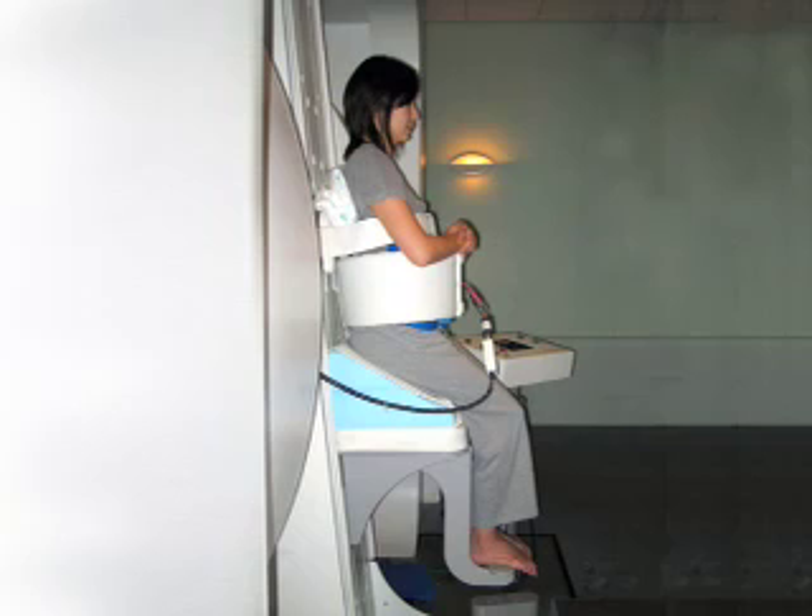Conventional wisdom holds that the best seating position is to sit up straight, with the body and thighs positioned at a 90 degree angle. Bashir's group wanted to test that wisdom by using MRI to measure the strain on the body produced by several seating positions.